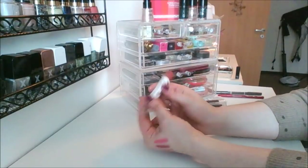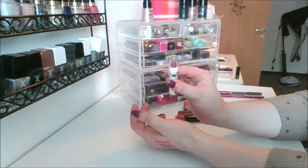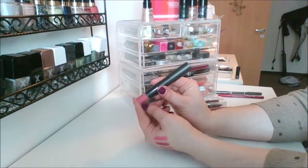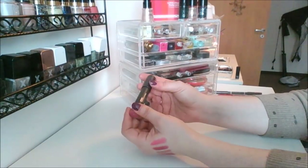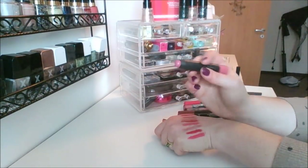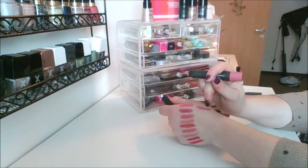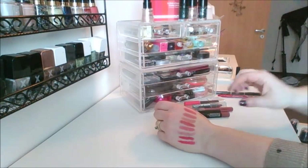This is one I got in a subscription box and I've never used it — PBJ Smoothie Stick? It feels a little loose in the tube but it's still sealed. I've got one MAC — I got this as my birthday gift last year. This is in the shade Kittenish. It's like a rounded tip, which is really strange, and it's very similar to the one next to it but just a little bit more mauve — something else I've never tried.